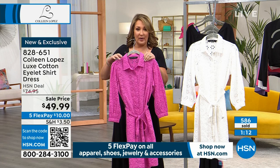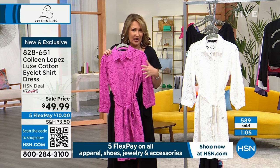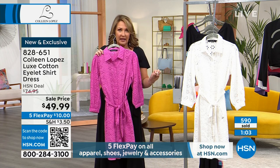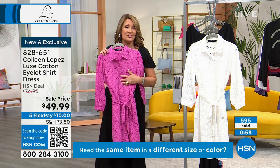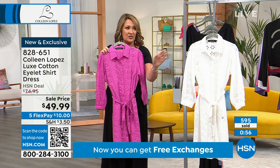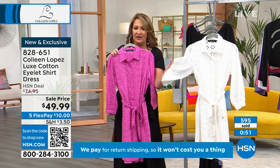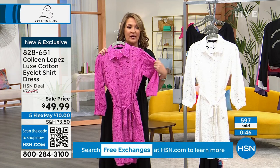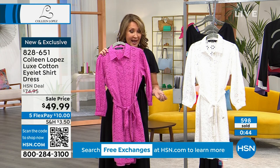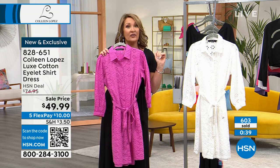We actually had three colors originally — one of them, a pale baby pink, sold out on HSN.com. So now we have two colors available: the classic crisp white and the Candied Berry. We can see almost 600 gone — we only had about 1,100 total, so we're about halfway through. They will sell out.